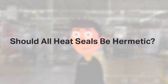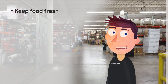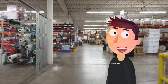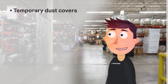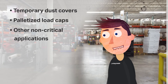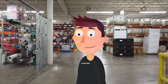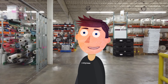Should all heat seals be hermetic? If your applications are of a critical nature, such as keeping food fresh and contamination free, keeping medical devices sterile, or preventing corrosion on high-value assets, then you need the heat seals on your packaging to be hermetic. Less critical applications, such as temporary dust covers, palletized load caps, etc., can usually be serviced successfully when the heat seals are not hermetic. Unless the purpose of the packaging is to simply keep potential contamination off of your product, you really need to make sure you choose a supplier that can produce the flexible packaging product with hermetic seals.